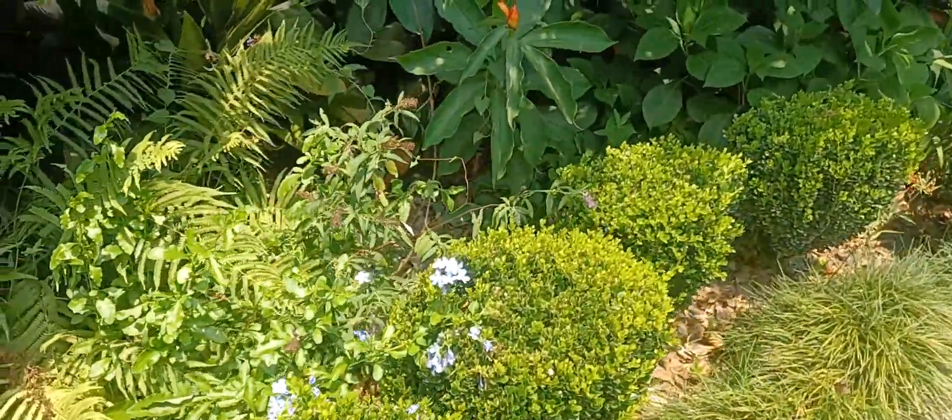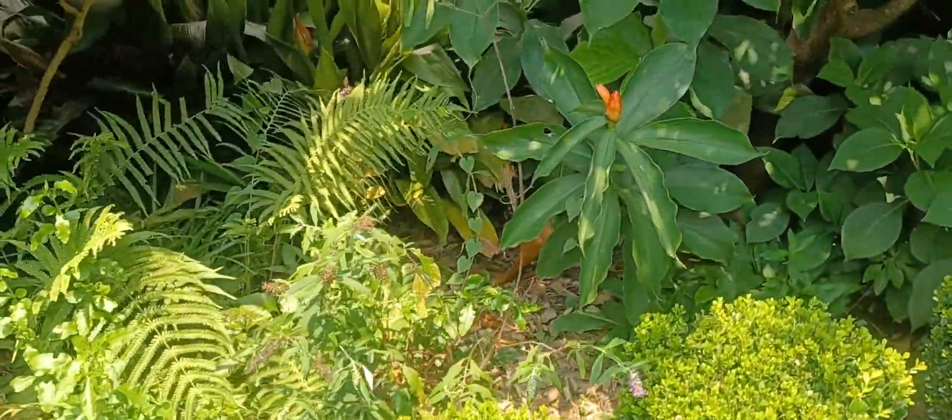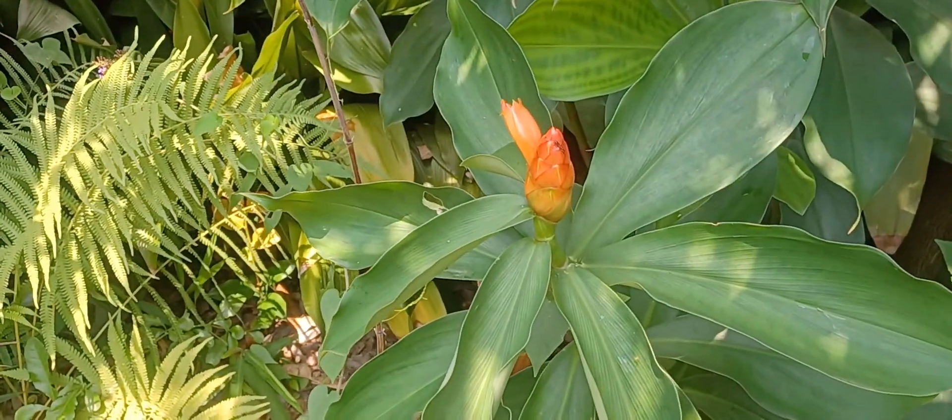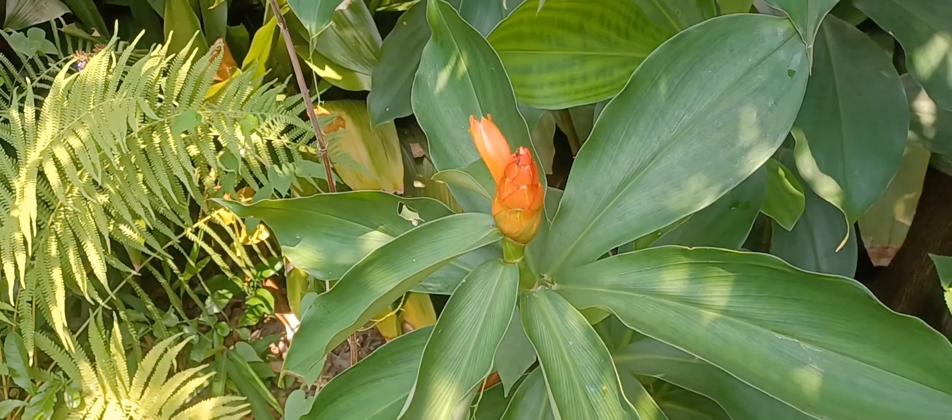And here's one of my gingers. There are hundreds of them, and this is just one of them with an ant working it over.